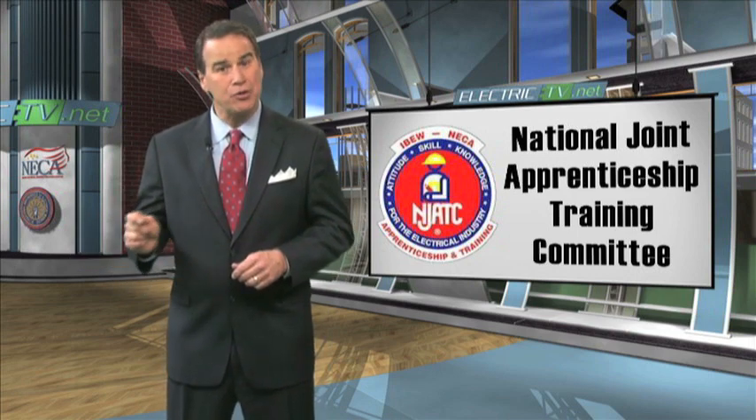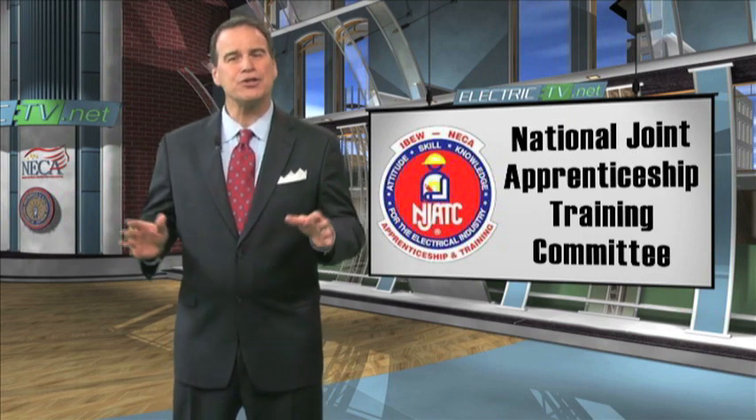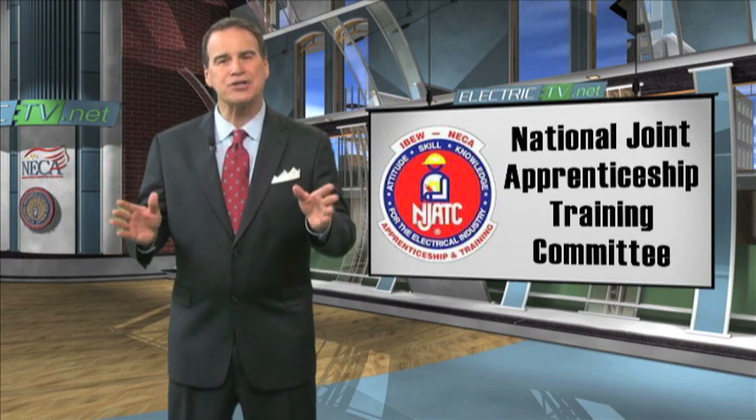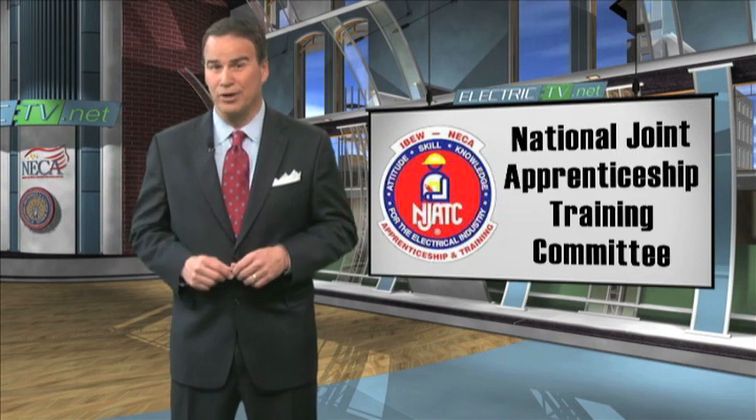Blended learning is a mix of internet-based instruction and traditional face-to-face class time. It is the first of its kind in the nation and it is turning the heads of owners who demand the very best from their labor force.